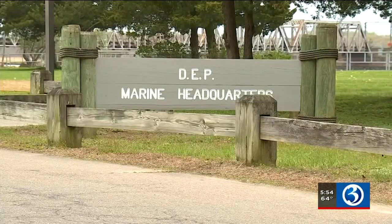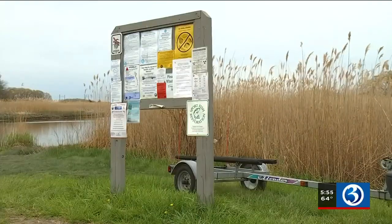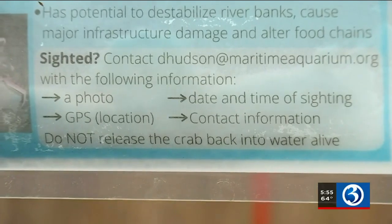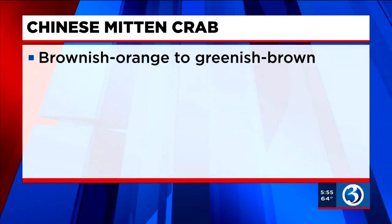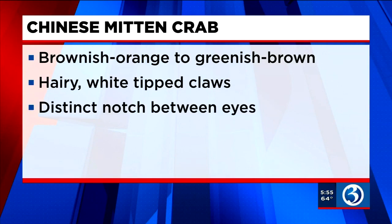That's why the Connecticut D.E.P. is putting out an alert to fishermen and others. The young eat vegetation and they're not considered dangerous. If you see these unique-looking crabs, contact the D.E.P. — they cause a lot of erosion and can cause riverbanks to collapse. The species is brownish-orange to greenish-brown in color, with hairy white-tipped claws and a distinct notch between the eyes.